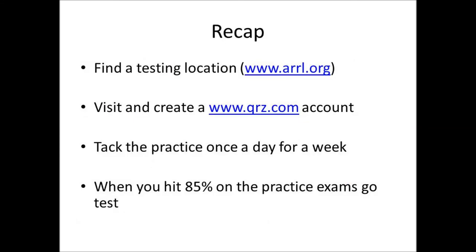To recap, from the Comms Prepper's perspective: first, find out your testing location — visit ARRL.org, put in your zip code, and see what's out there. Then visit and create a free account with QRZ.com — no credit card required. Go to their practice exam section, and if you want a technician class license, click on that test and take it once a day for a week — maybe 30 minutes of your day. After a week you'll be pleasantly surprised as your scores jump up. Once you hit that 85% mark, go back to step one, find that testing location, go take your test, and get your license.